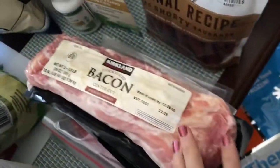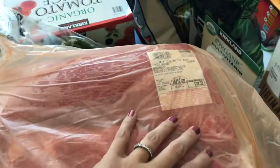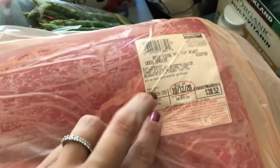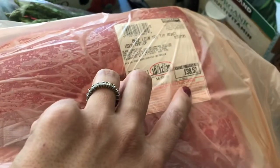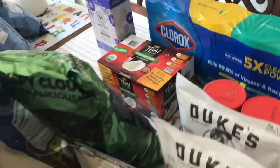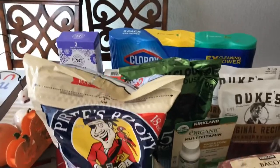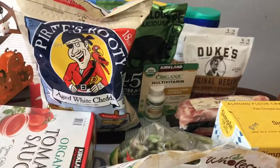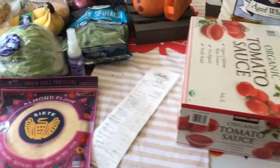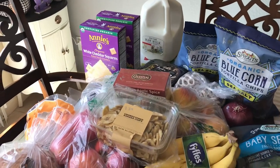Lastly, I got some bacon — you get three pounds for $11.99. And the tri-tip, which is just over five and a half pounds and was $38.52. That is everything I got at Costco. Oh, and I also got a case of Monster energy drinks — my husband usually grabs them at the gas station for $3 each, but at Costco they're $1.50 each.